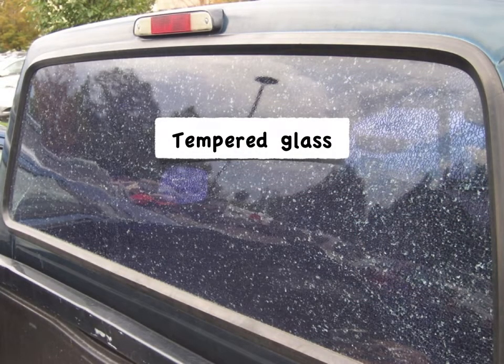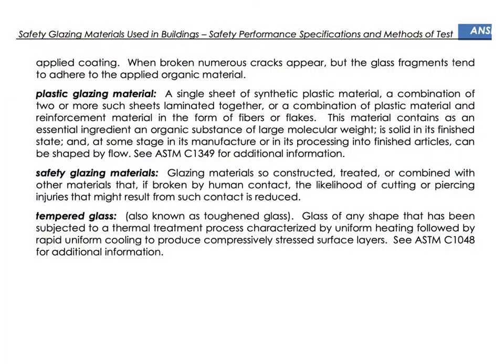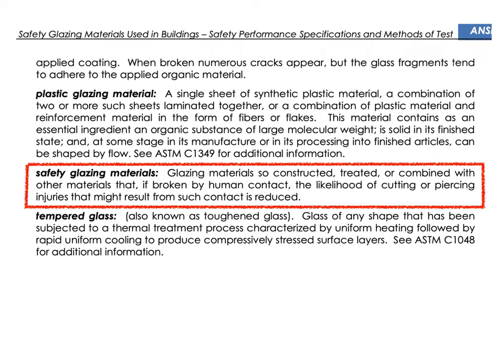After all that, tempered glass is the simple go-to for safety glazing — it applies to all these conditions and to the 48-inch drop. But when it comes to building code education, the goal isn't to make things easy; the goal is to reveal the requirements precisely. This minimizes regulation and maximizes freedom. The ANSI standard's definition of safety glazing clarifies its purpose: glazing materials so constructed, treated, or combined with other materials that if broken by human contact, the likelihood of cutting or piercing injuries is reduced.